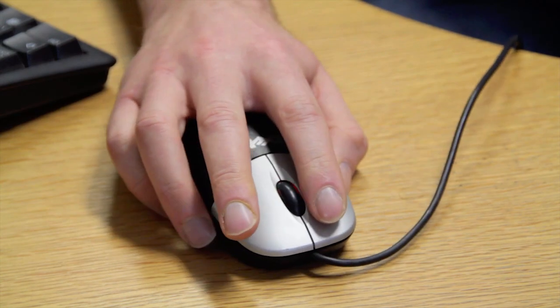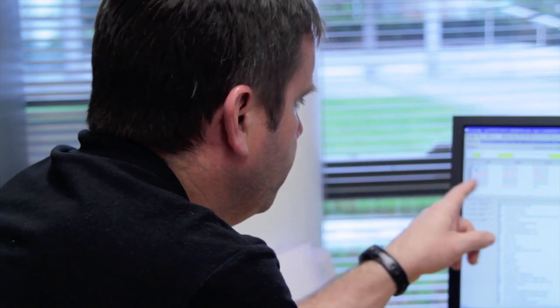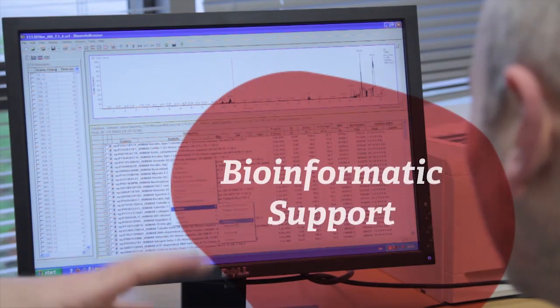You really feel that they're just a phone call away, an email away, if you need further information or an explanation about something. You meet them and they're really available all the time to ensure that at the end of it you get what you need from the samples you give them.